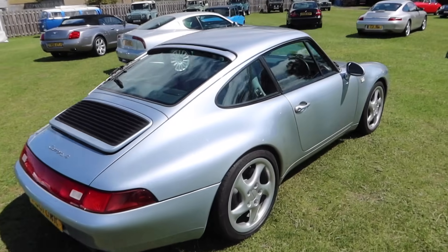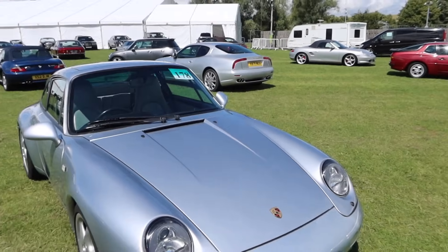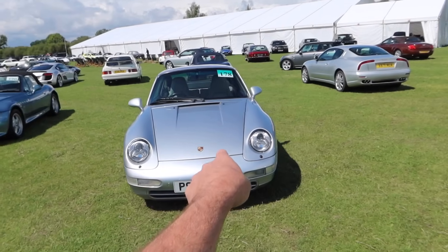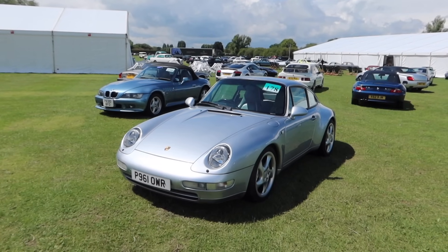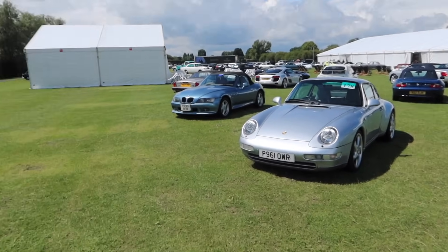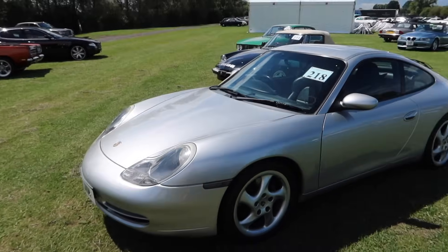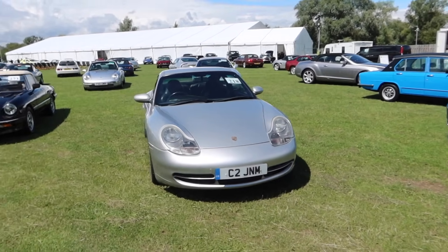We've got a 993 Carrera 4 — shock, I'm picking out Porsches again. Manual transmission, which is key; you don't really want a Tiptronic unless you're just cruising. I love the 993 — I literally just drove a 993 Turbo with Porsche GB celebrating 50 years of turbo near Goodwood. There's also a 996 Carrera with a manual gearbox — there are a lot of manuals here.